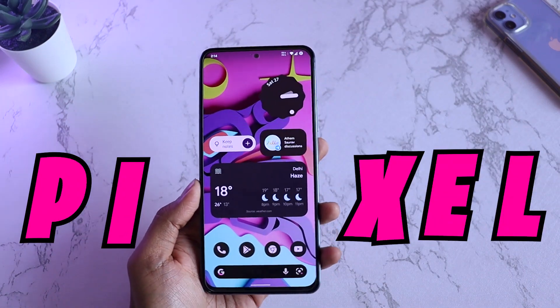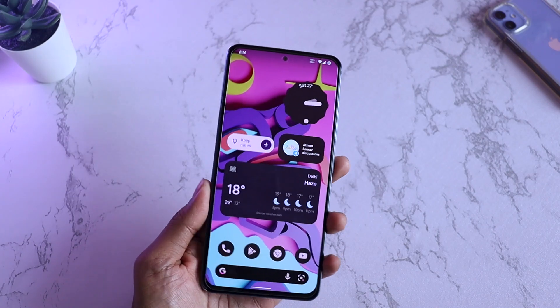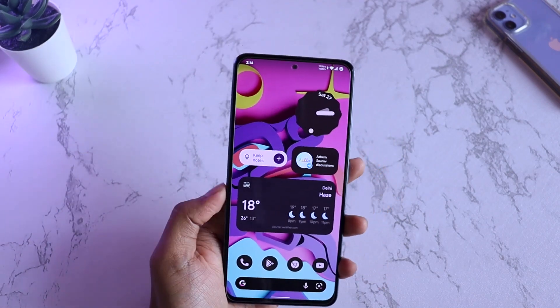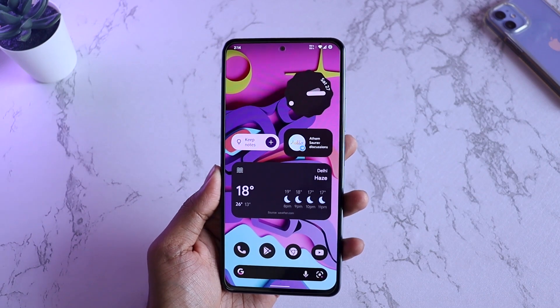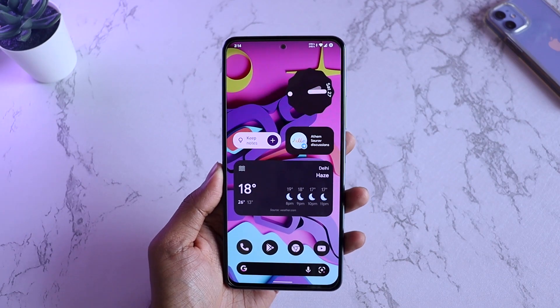This is Pixel 6 running Android 12. Nah, totally messing with you. It does look like Pixel 6, but it's Mi 11X running Android 12 on Cherish OS. If you're interested to install this ROM on your phone, keep watching this video — this is going to be the detailed review of the same ROM. Without wasting any time, let's start the video.